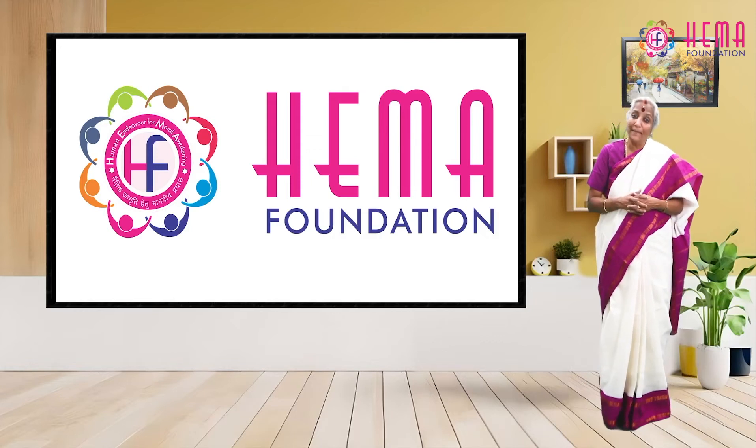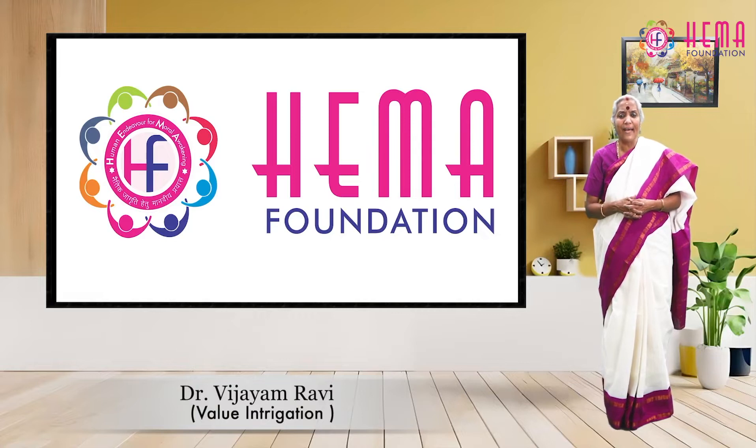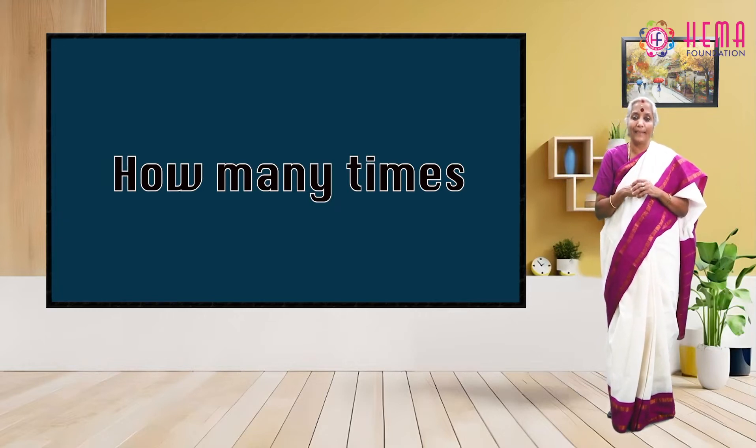Namaste. Welcome to Hema Foundation. Let us learn the value of doing your best through the lesson 'How Many Times' in your math lessons.